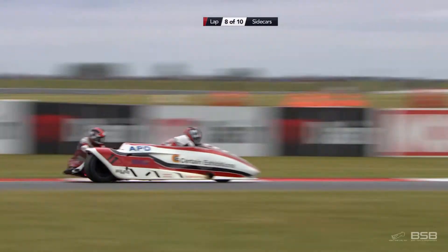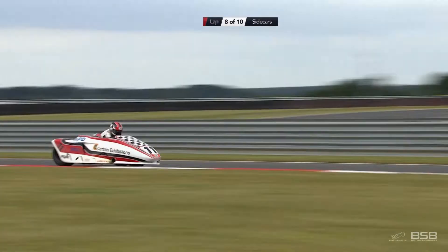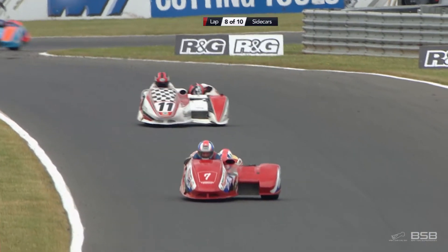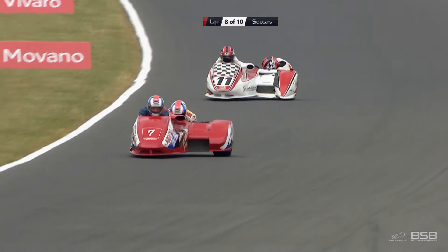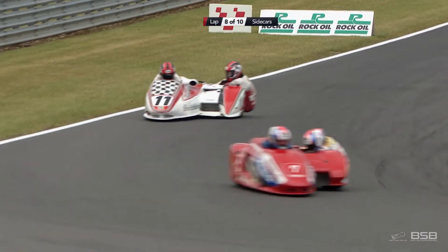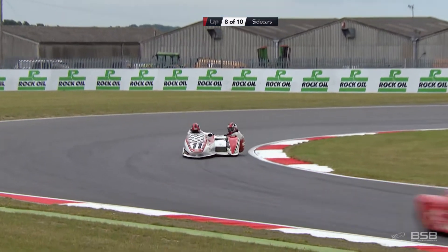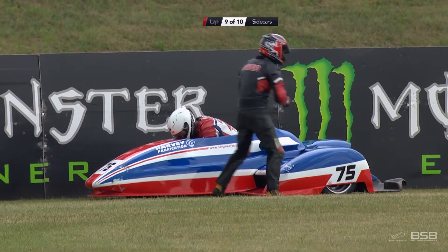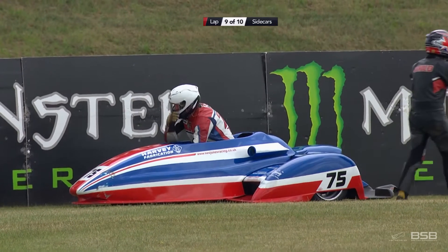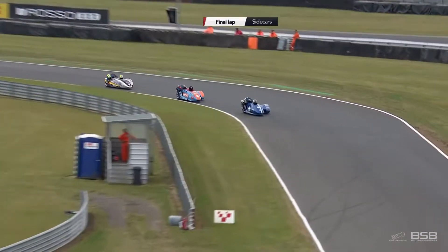That puts Brian Gray up to about eighth — will be confirmed at the end. All he's got to do is bring it home — two more laps to do. Brian Gray and Jason Pitt — very smart. Teammate Alan Founds not here this weekend. Nev Jones is out of it — what a shame, he was having a great, great race. Nev Jones and Rob Child.